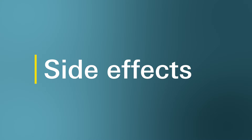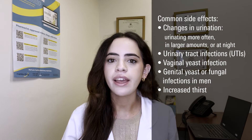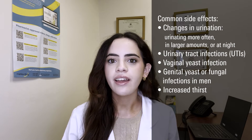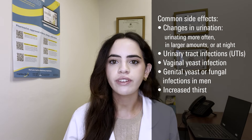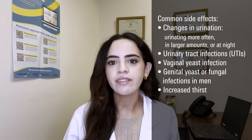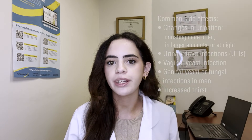What are the common side effects of Brinzavi? Like all medications, Brinzavi has a few side effects. Some common side effects may include experiencing changes in urination, including urinating more often in larger amounts or at night, urinary tract infections or UTIs, vaginal yeast infection in women, genital yeast or fungal infections in men, and increased thirst. If you're experiencing any of these side effects, be sure to talk with your healthcare provider to determine whether a dose adjustment or switching to a different medication would be beneficial for you.